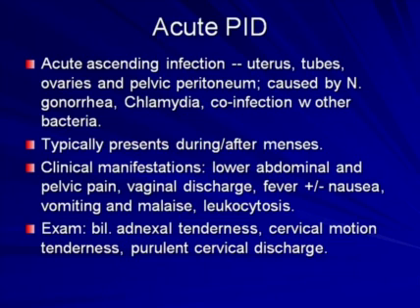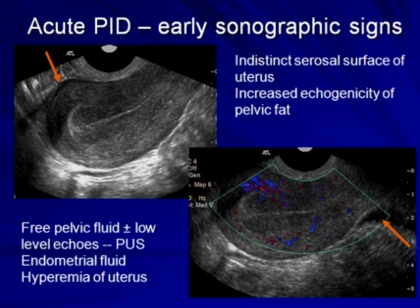On examination, the typical findings are bilateral adnexal tenderness, cervical motion tenderness, and a purulent cervical discharge. The early sonographic signs of acute PID can be very subtle. We see a sagittal image of the uterus with an indistinct serosal surface, a tiny bit of fluid anterior to the uterus and in the cul-de-sac, and increased echogenicity of the pelvic fat due to inflammation. The free pelvic fluid that contains low-level echoes actually represents pus. One may also see endometrial fluid and, on color Doppler, mild to moderate hyperemia of the uterus due to endometritis.